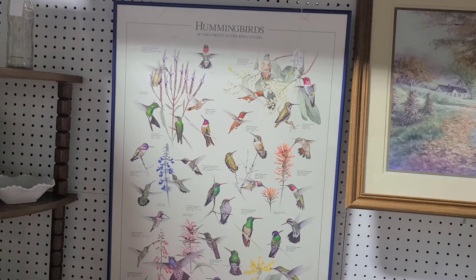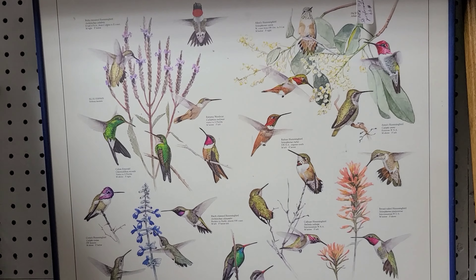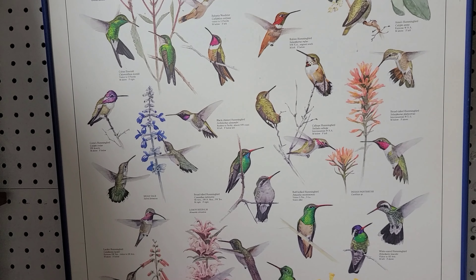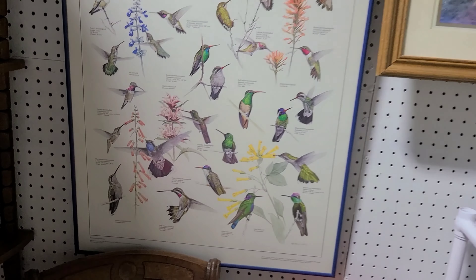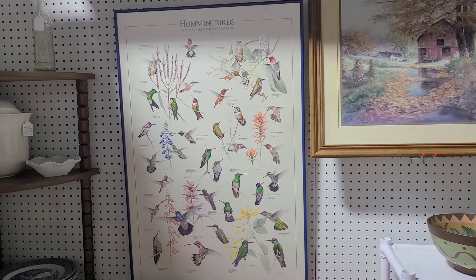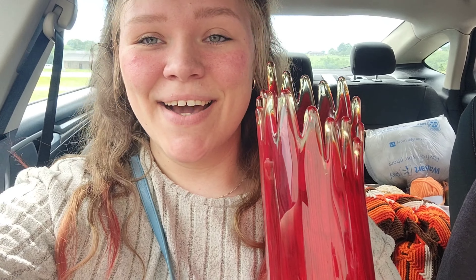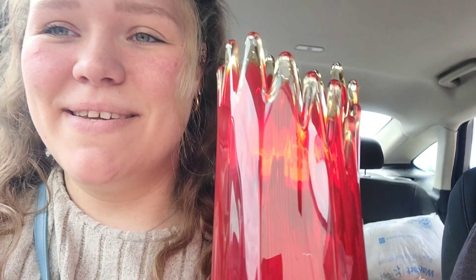Look at this cool poster — it's Hummingbirds of the United States and Canada. I didn't even know Canada had hummingbirds. So we ended up getting this vase and a really cute fish picture frame that we're going to put a picture of us deep sea fishing in, because on our honeymoon we're going deep sea fishing. Thank you guys for watching — like and subscribe, and we'll see you on the next one!